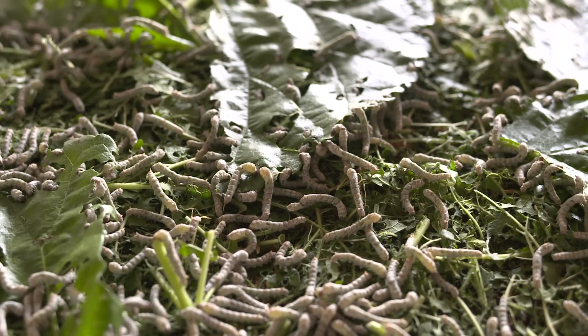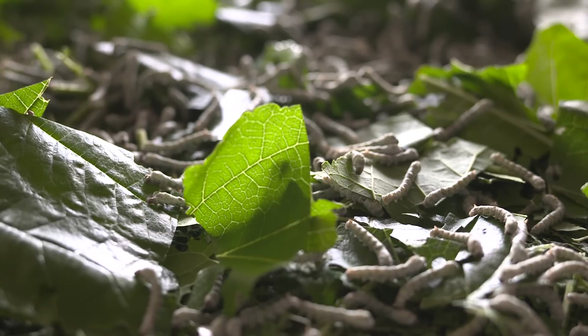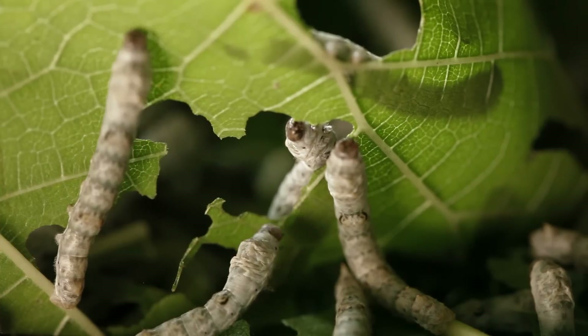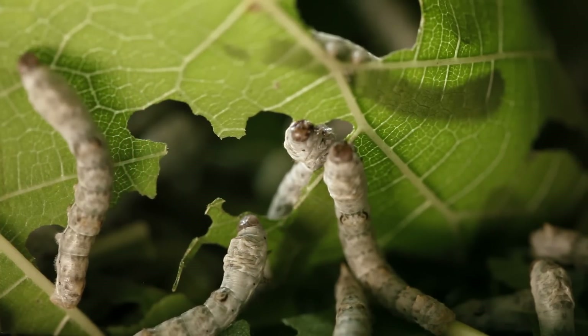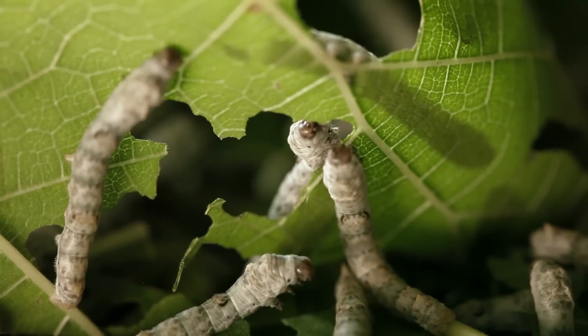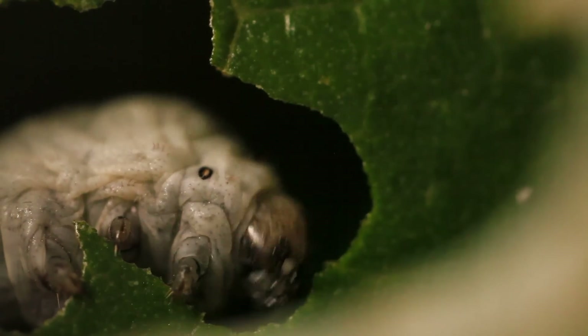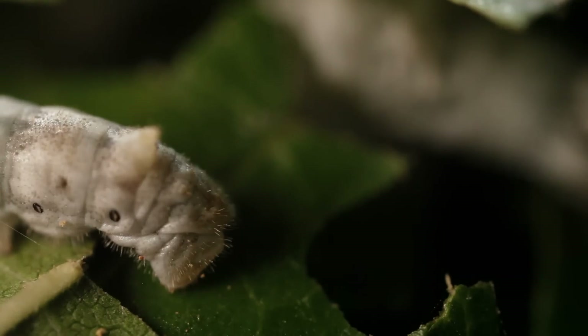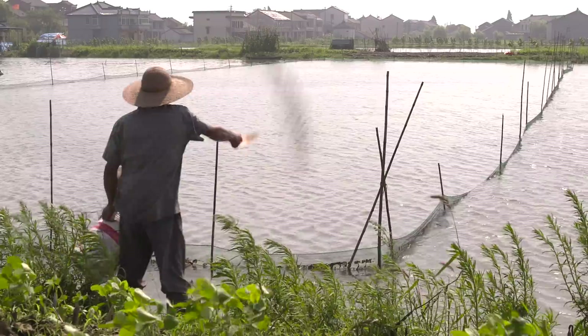From egg to cocoon, silkworms munch their way through so many mulberry leaves, they increase their body size by 10,000 times in just four weeks. This gargantuan feast creates a substantial amount of waste, which is used as food for the fish.